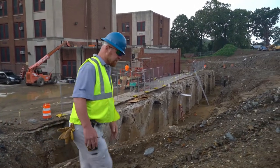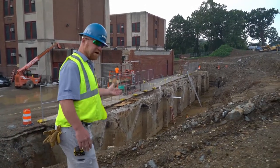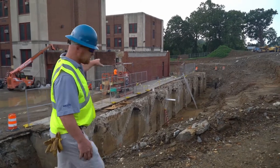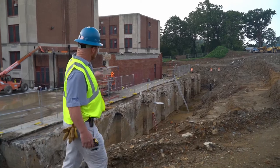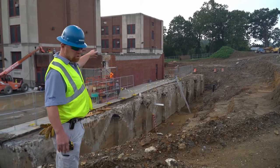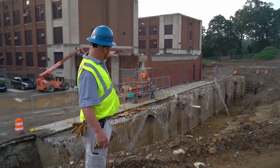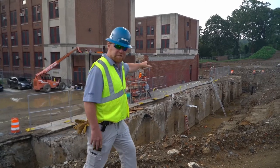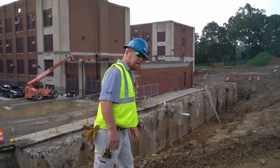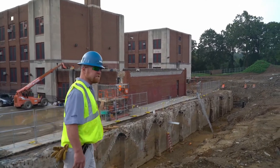Once this area gets waterproofed, it will be backfilled and the new driveway actually goes right across the tunnel in the background. We're replacing the power pit walls from the demolition. The old coal tunnel that used to be the driveway through here will be removed for a little bit easier access.